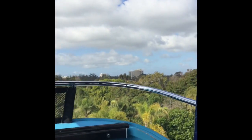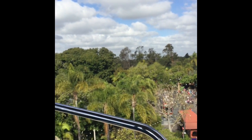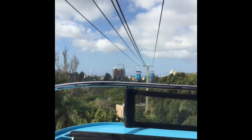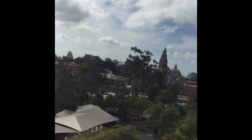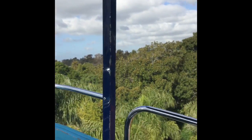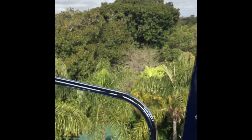Oh, isn't this pretty? I'm going to go see some pandas today. Normally you can see them when you fly over them, but they moved — they're doing construction on the panda area. Wow, this is gorgeous. I love San Diego.